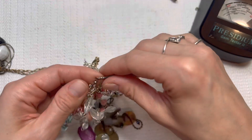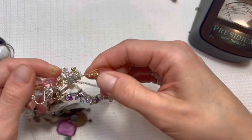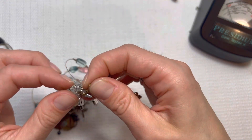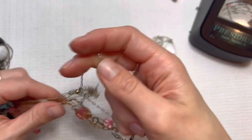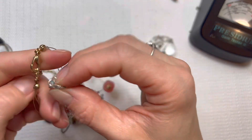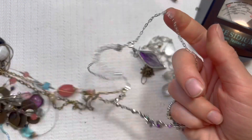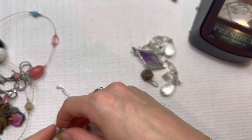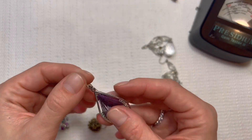It looks like we have some earrings in here and some necklaces. I love hearing from all of you guys on Facebook — it's so fun to be on Facebook. Again, I haven't been on there for years, and I have been enjoying seeing all of you guys on there and showing you guys some more of my treasures.